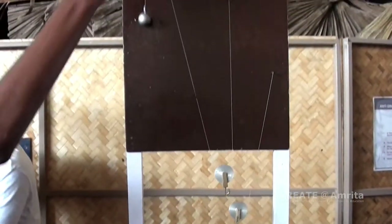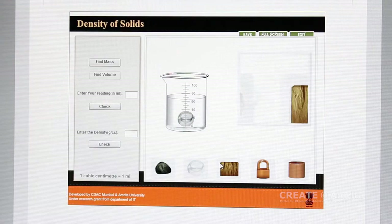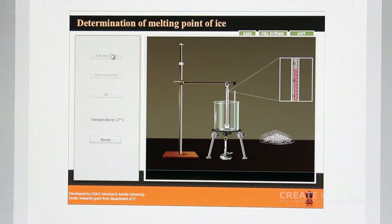OLabs provides benefits such as allowing the freedom to explore, repeat procedures, and ease of use. As online reactions are quick, they can be repeated multiple times, giving students confidence in their results.